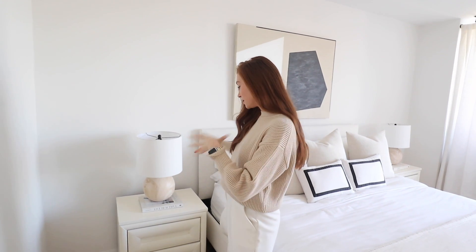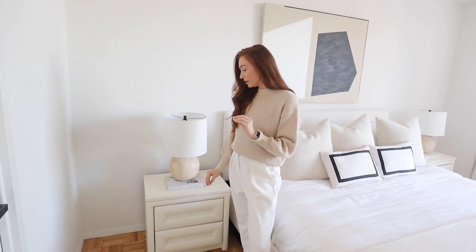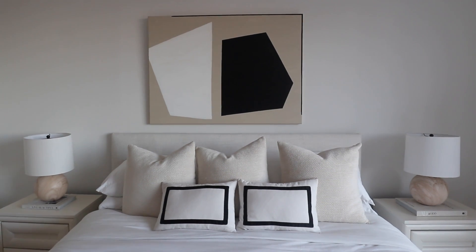Let's start off on this side. These nightstands I am so obsessed with — we got these randomly on Facebook Marketplace, they're vintage. I literally was on one day and was like, oh my god, they're perfect. I was looking online everywhere for just plain cream nightstands and CB2 and all those places have them but the wait time is so long.